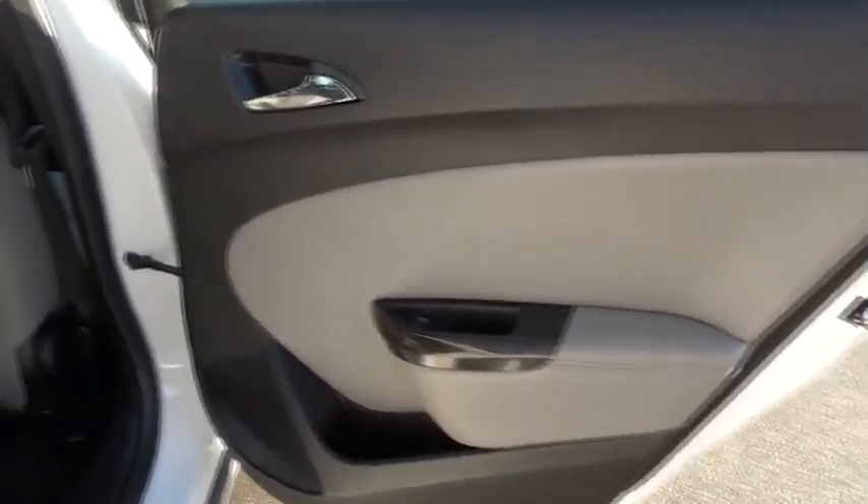Power door locks. This beauty will make even your house keys jealous. Drive it today.